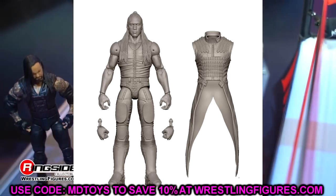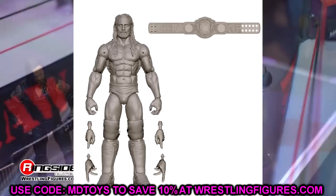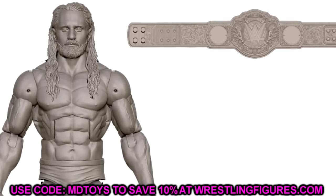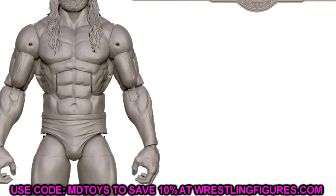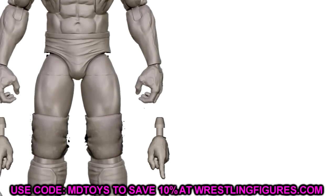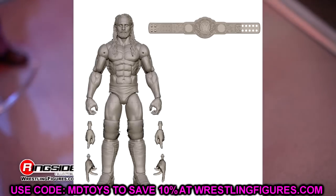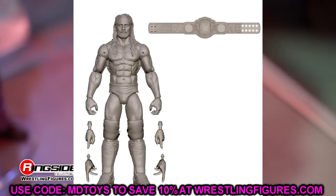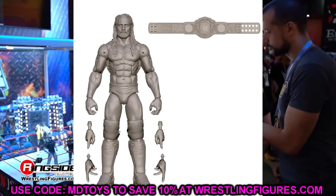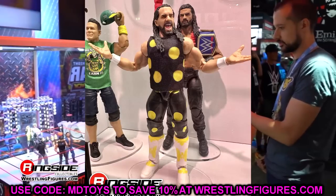Last but not least in Elite 109 is Seth Freaking Rollins with the new World Heavyweight Championship. The title looks way too small and skinny in render form — hopefully they fix that. Head sculpt looks really good with the thick beard and long hair. The render gives him oddly big arms, but this is Elite 109 so I'm not going to freak out — it'll be fixed. He'll probably be in the cheetah print and blue gear, and he does come with a championship, which is nice.